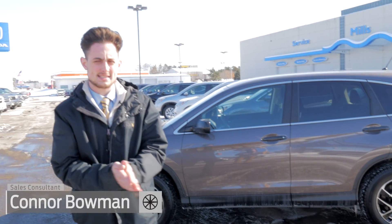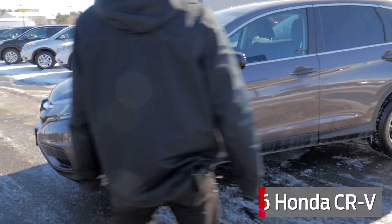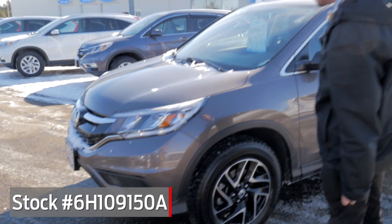Hi, my name is Conor Bowman. Today we're going to be talking about this pre-owned CR-V that we have. This is a 2016 CR-V — SE is the trim package. Stock number is 6H190150A.